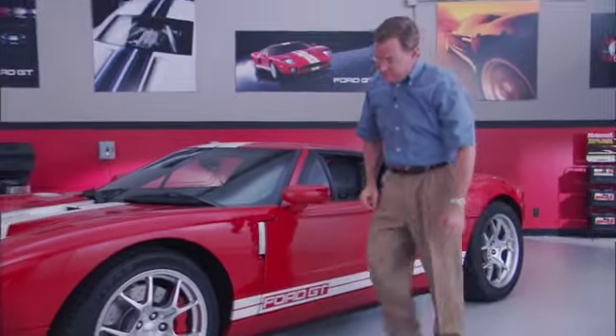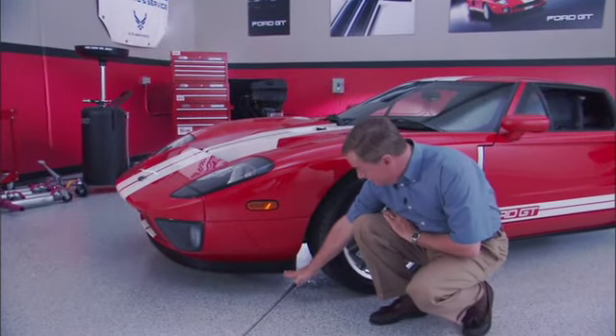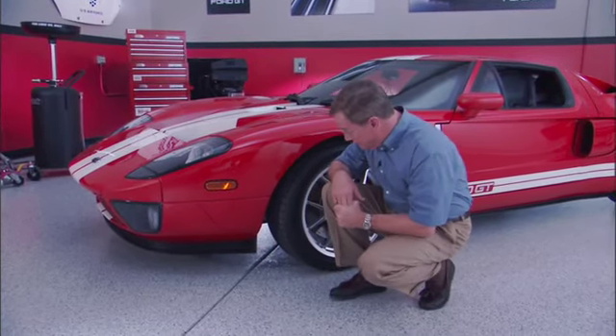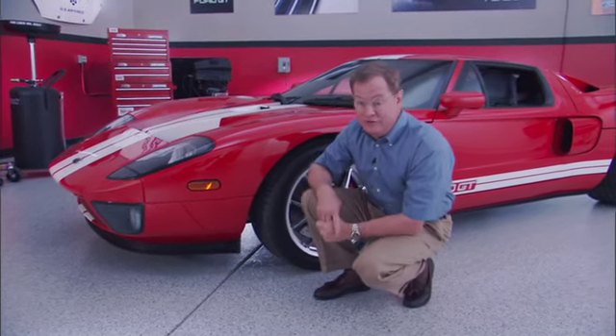And talking about driveway approaches, as aggressive and as effective as this front spoiler and splitter is, note how low to the ground it would be. You want to be very, very careful on steep approach angles to driveways and different entrances to parking lots. It's a lovely piece — it's a lot lovelier if it stays attached to the front of the car.